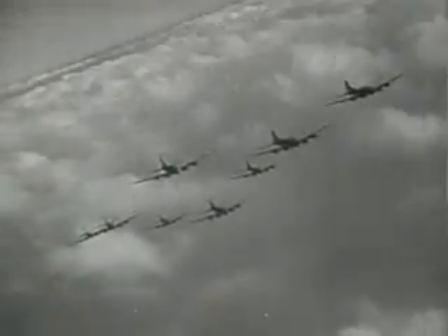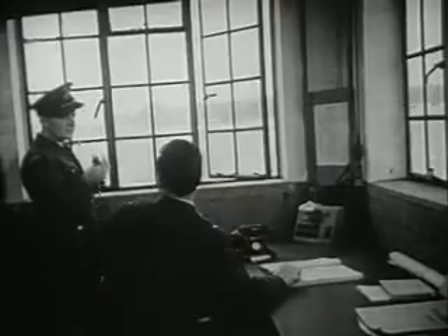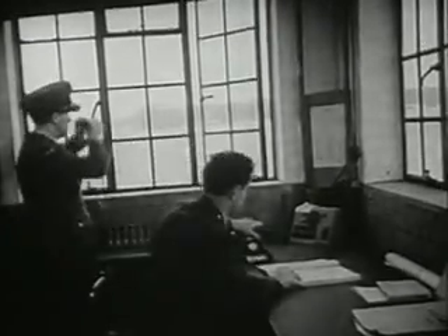They group in elements of three for the run home. Mission accomplished. All B-17s return safely.